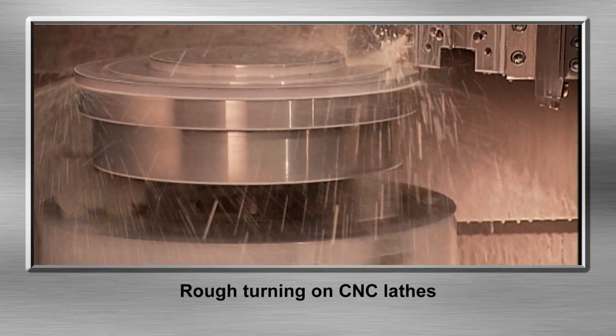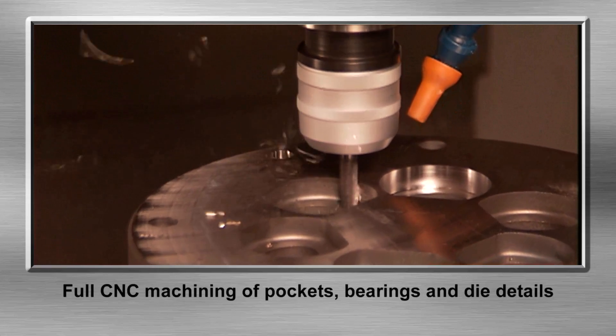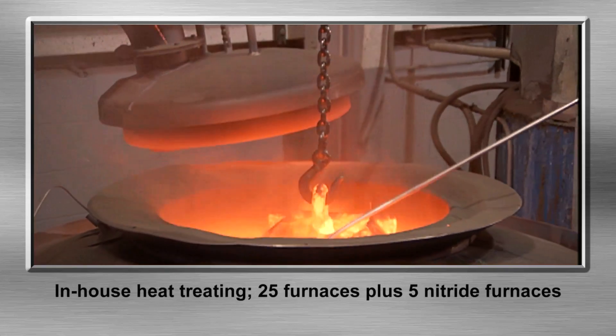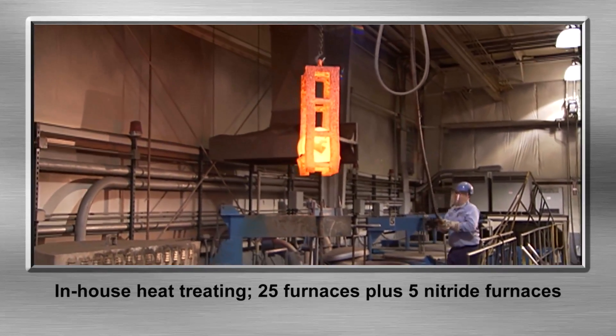Rough turning on CNC lathes. CNC machining of pockets, bearings, and die details. In-house heat treating with 25 furnaces plus 5 nitride furnaces.